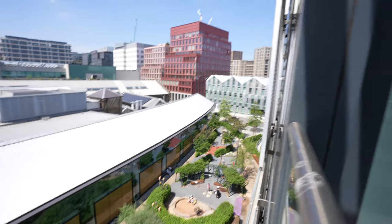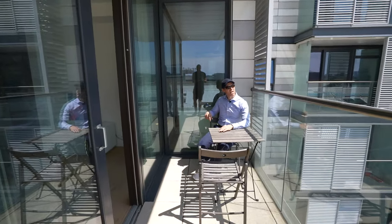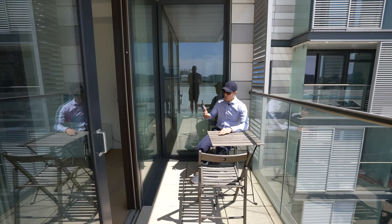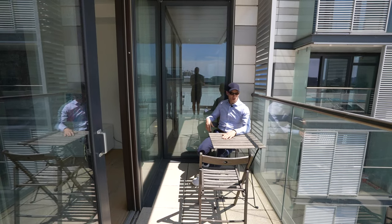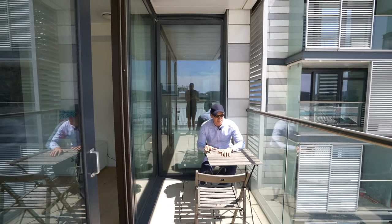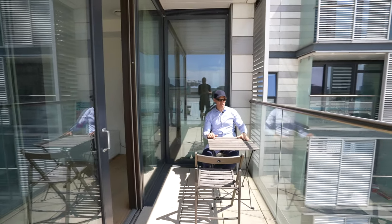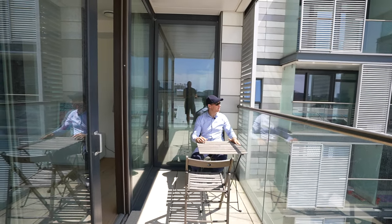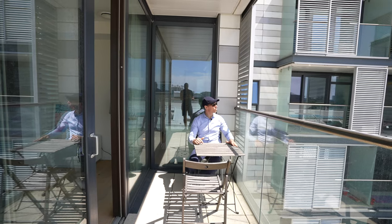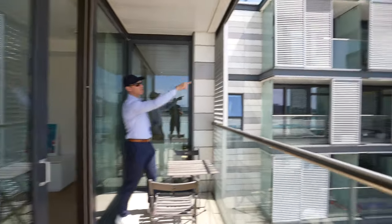You can sit here and chill out, have a drink, read a book, or work out here. One thing about this balcony is there's a lot of sunlight coming in — it's like a little sun trap. I'm not 100% sure which direction we're facing, but we've got to be south, because when I was looking over there I could see buildings in the city.